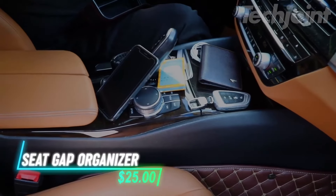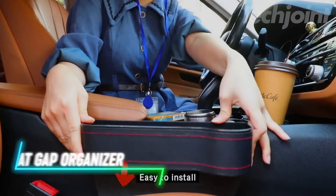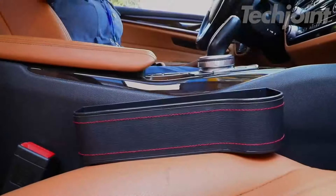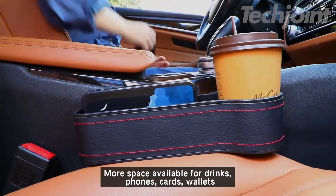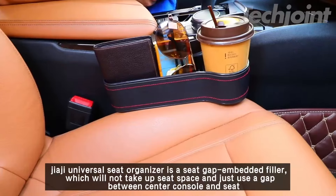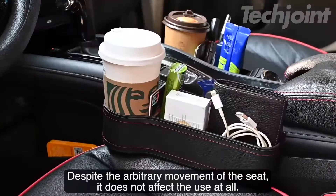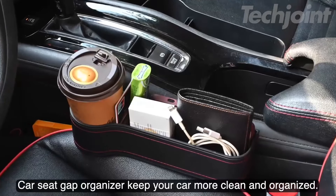This organizer fits between your car seats to prevent items from falling through the gaps. It has space for small essentials like pens and other items, keeping everything within reach. The sturdy material ensures durability, while the velvet padding prevents items from sliding. Its sleek design doesn't take up much space and adds a stylish touch with red stitching.